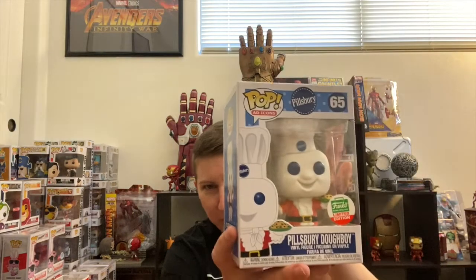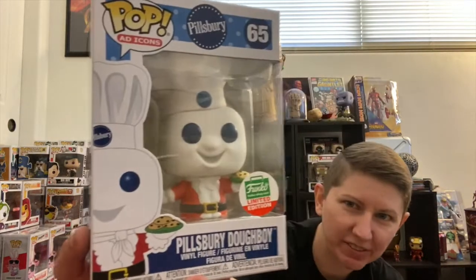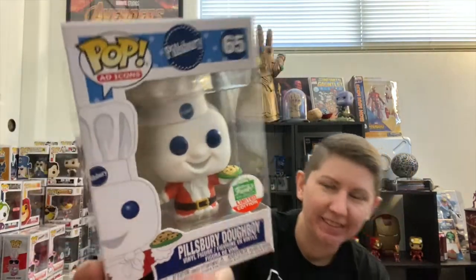This next one I was really happy about. I like my ad icons — it's the Pillsbury Doughboy in a Santa suit holding a tray of cookies. I don't have the other ones; I've been trying to get them but just haven't found them in decent shape. So I was really happy to grab this one. It's a pretty cool addition.